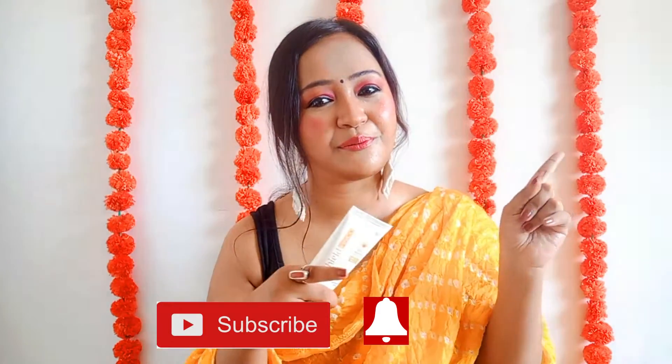First things first, let's talk about the price. 50 grams of this retails for ₹630 INR. You will get this at a discounted rate on online shopping sites — almost around ₹450 to ₹500.